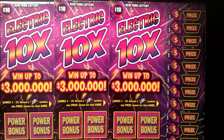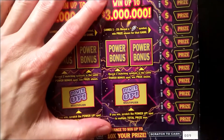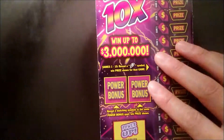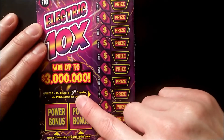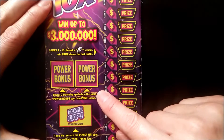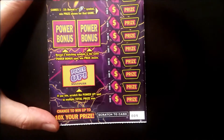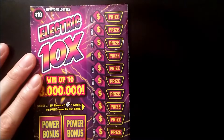Today we'll be playing Yotta Laddies Electric 10x once again. We're on the hunt for the lightning storms. We'll be playing three tickets: ticket number 9, 42, and 43. In order to win a prize, you have to find a lightning bolt anywhere along the row. There are two power bonus games — if you reveal two matching symbols you win a prize. If you have any wins at all, you can scratch the power multiplier to multiply your prize.